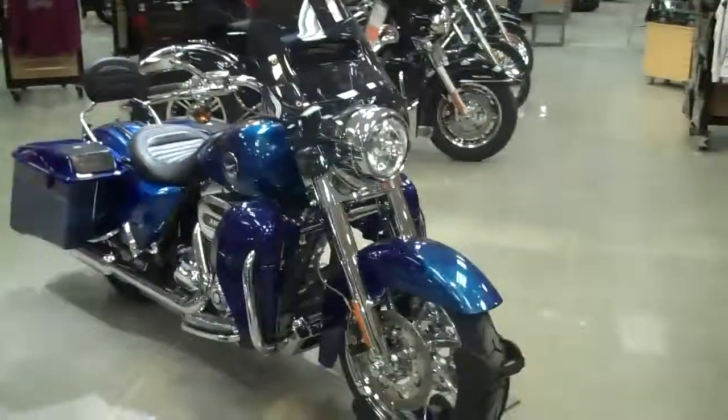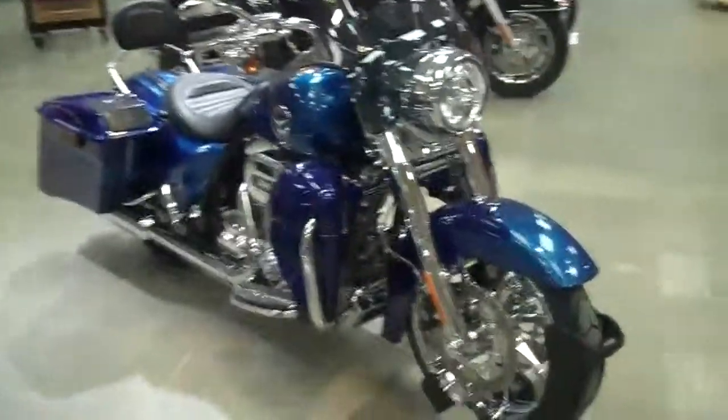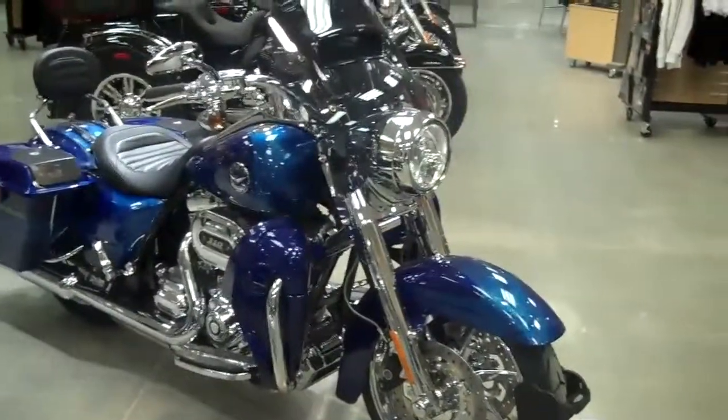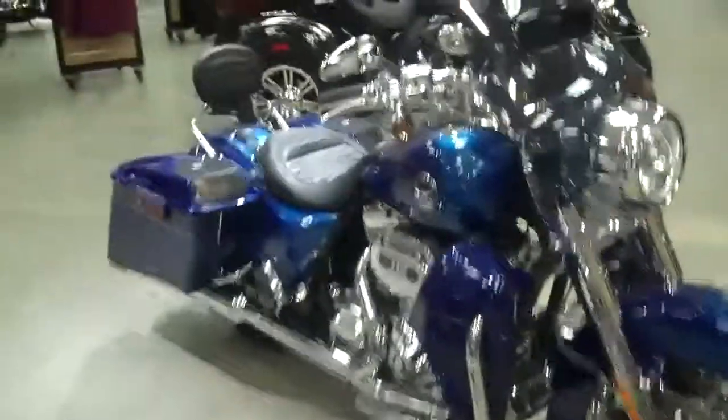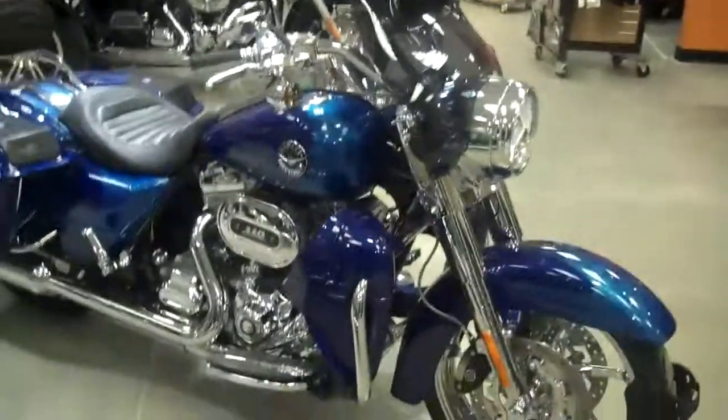Hey, how's it going everyone? This is Kyle down here at Wilkins Harley-Davidson. Just wanted to take a couple of minutes of my time to really show off our 2013 Road Glide CVO edition. One of the first things that you're probably noticing about this bike is its nice blue paint job that Harley did with this model.